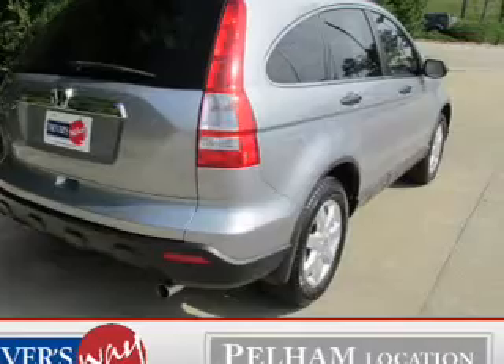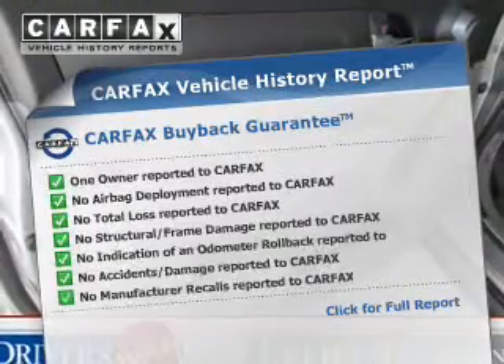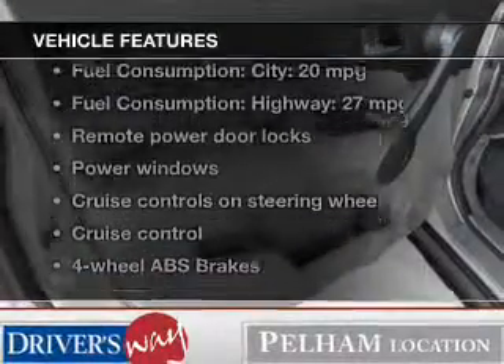Let the sun shine in with a sunroof. Carfax has offered to provide you with peace of mind. Plus, enjoy these notable features that are included in this vehicle.